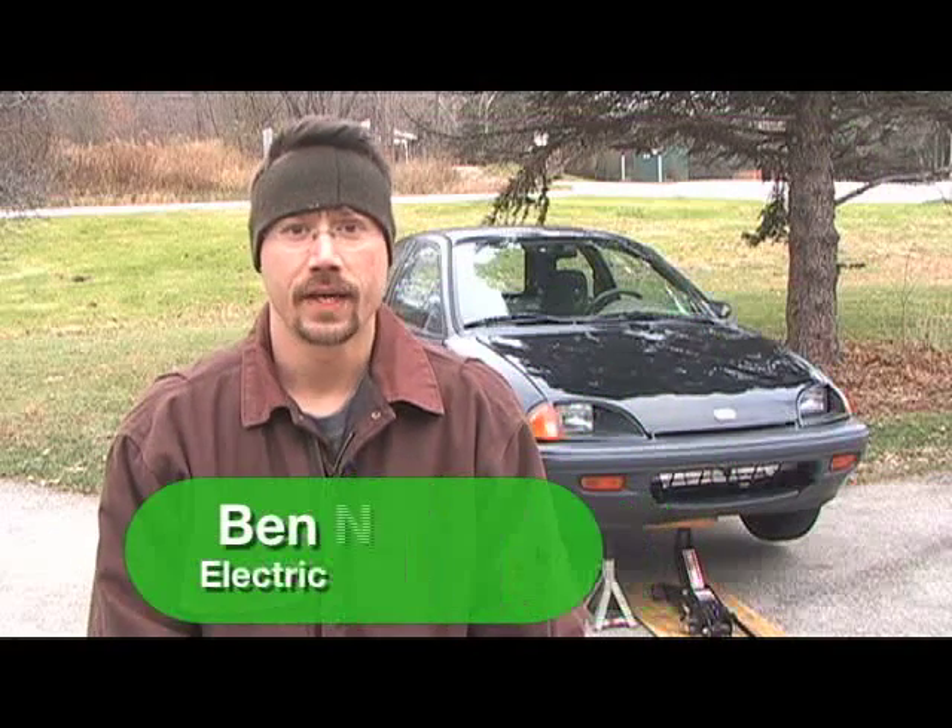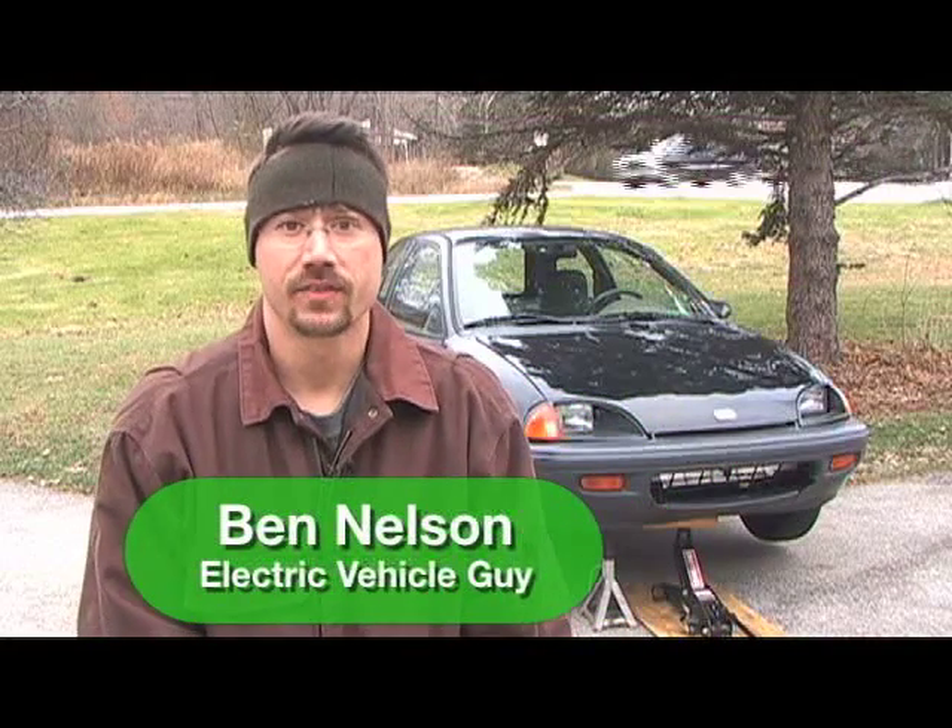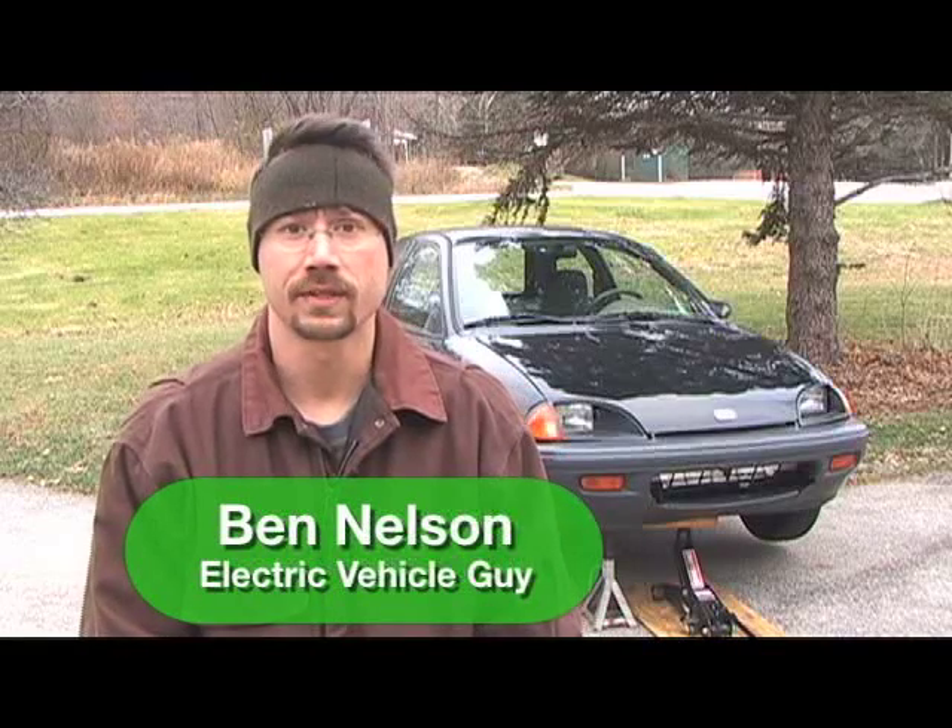Today is November 19th, 2008. My name is Ben Nelson and behind me is the ElectroMetro, which is my home-built electric car.